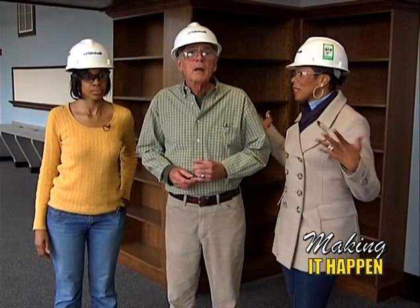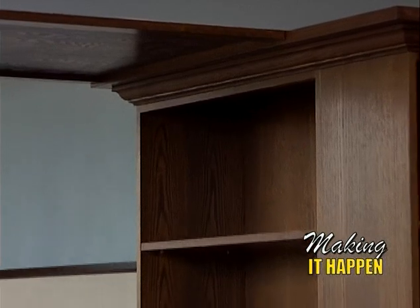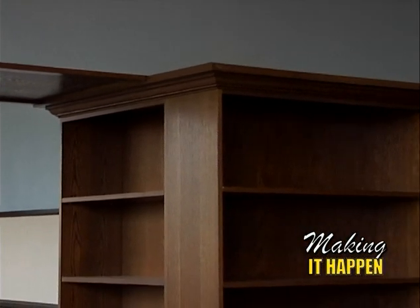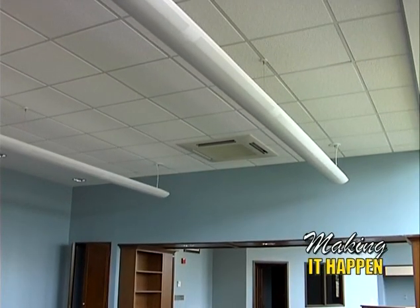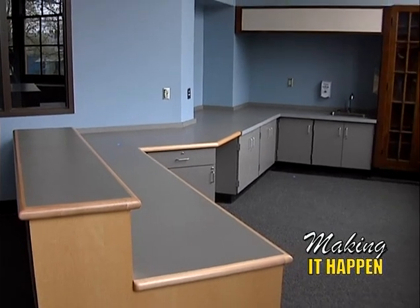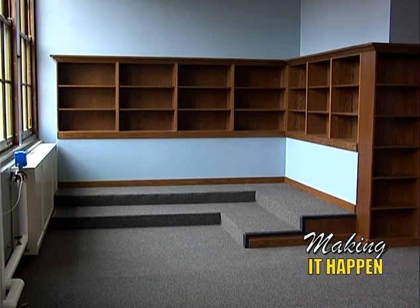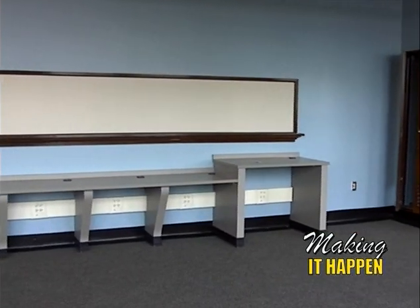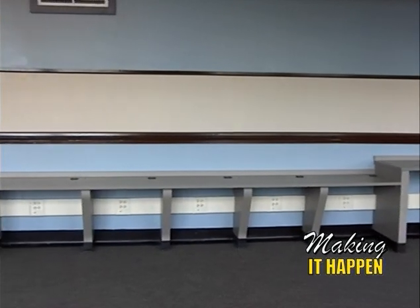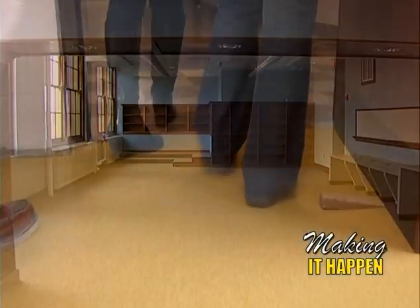What a difference — we're obviously in the library. The contractors did an excellent job: the woodwork on the shelves, the lighting, and back behind us to the right there's a book reading niche for the kids with more shelves. It's absolutely beautiful — nice and homey and comfortable, particularly with all the beautiful wood. It really makes a difference.